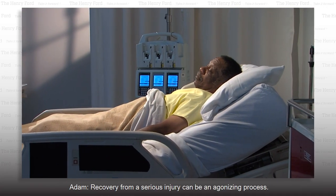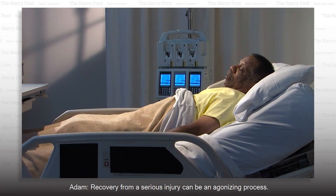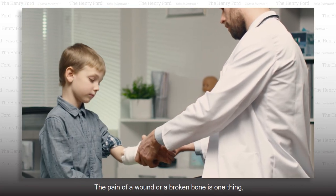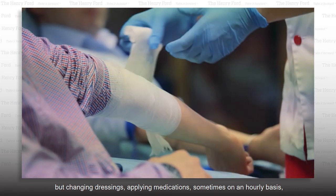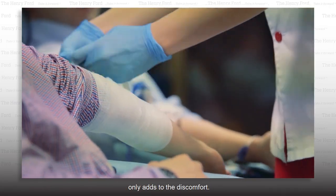Recovery from a serious injury can be an agonizing process. The pain of a wound or a broken bone is one thing, but changing dressings, applying medications, sometimes on an hourly basis, only adds to the discomfort.